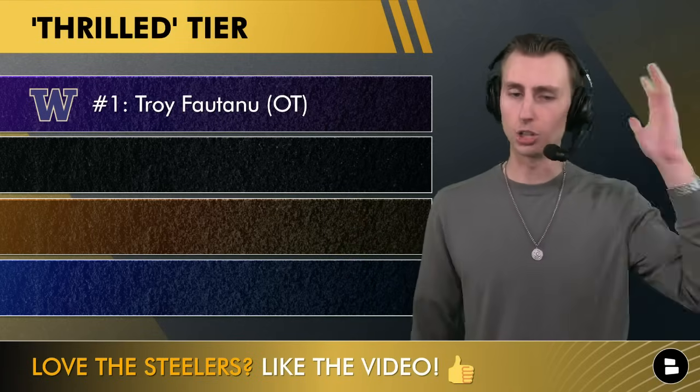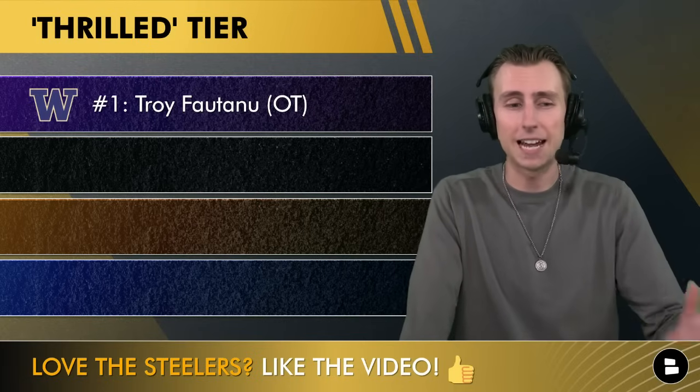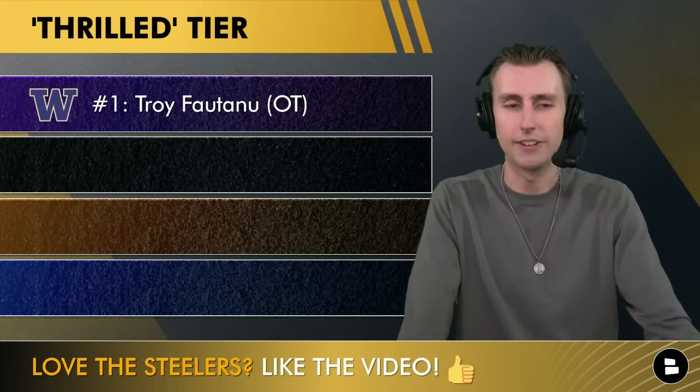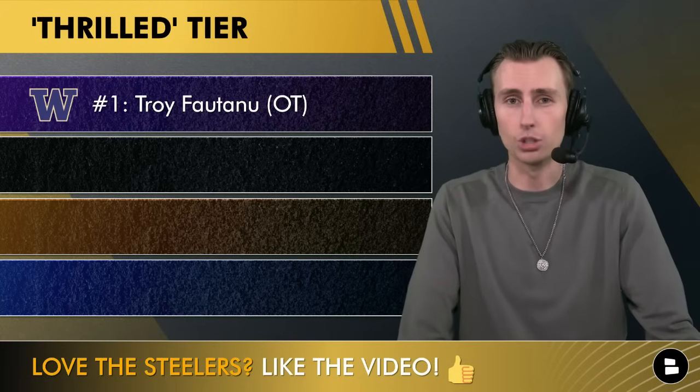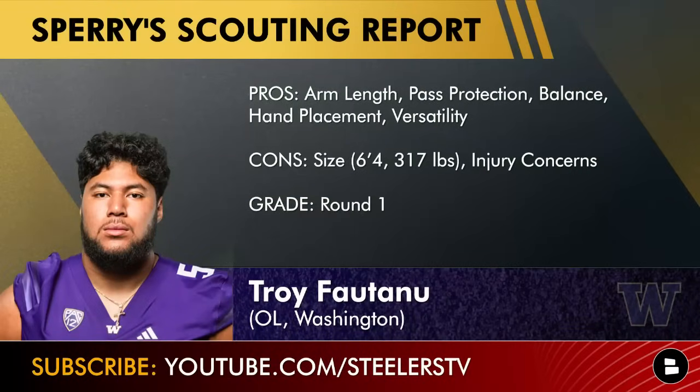Troy Fontenot out of Washington — I have him ranked as my number three offensive tackle in this class. He's fantastic. The arm length at over 34 inches is what you look for, and the pass protection, technique, balance, hand placement, and intelligence are all beautiful on film. I love watching him pass protect, and you also get that versatility — I think he could even play center with his athleticism.